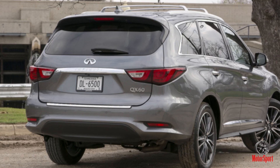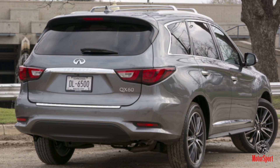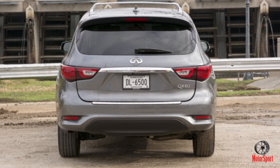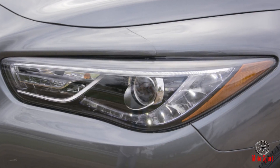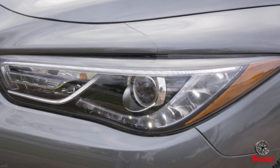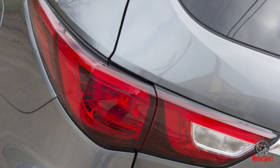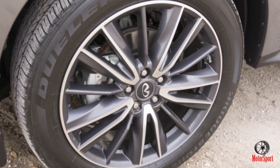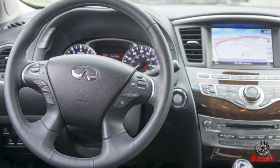That's important especially now as increasingly premium mainstream offerings are proliferating throughout the market. This isn't a new trend — GMC's Acadia Denali predates the JX35, for example — but now the QX60 has to contend with things like the Ford Explorer Platinum, Honda Pilot Elite, Dodge Durango Citadel, and the upcoming Mazda CX-9 Signature. These vehicles are similarly priced and offer similar capabilities and accoutrements to the QX60.